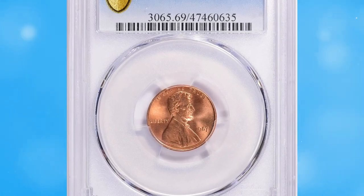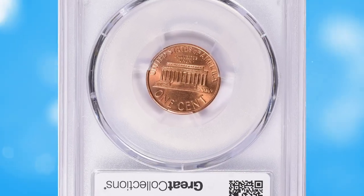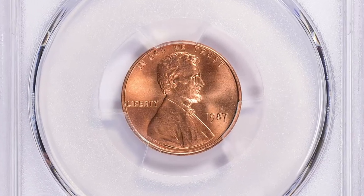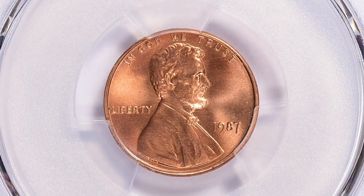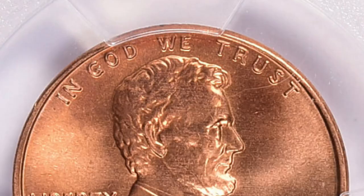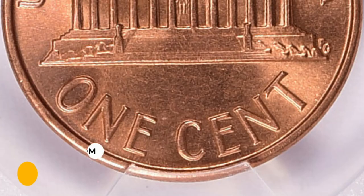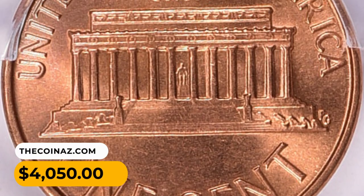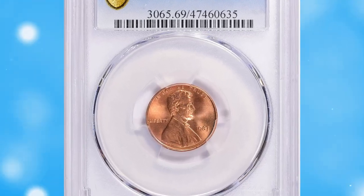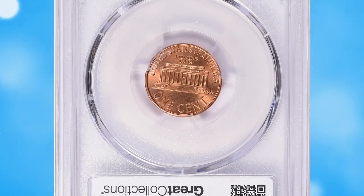Number 11: 1987 Lincoln cent in MS69 red condition. MS69 stands for Mint State 69, a grade on the Sheldon numerical scale — a coin with an MS69 grade is close to perfect, showing only minor imperfections under magnification. This specimen was sold for $4,050 with buyer's fee.